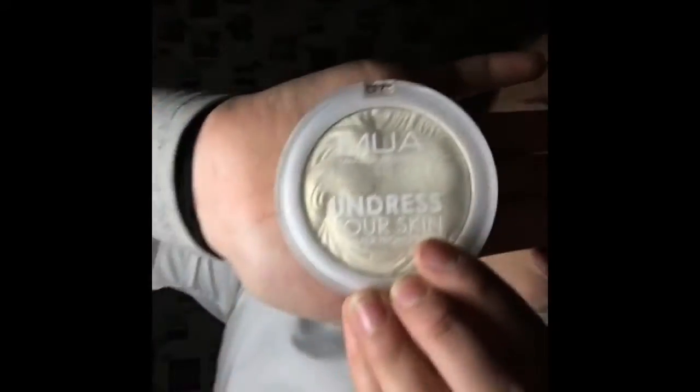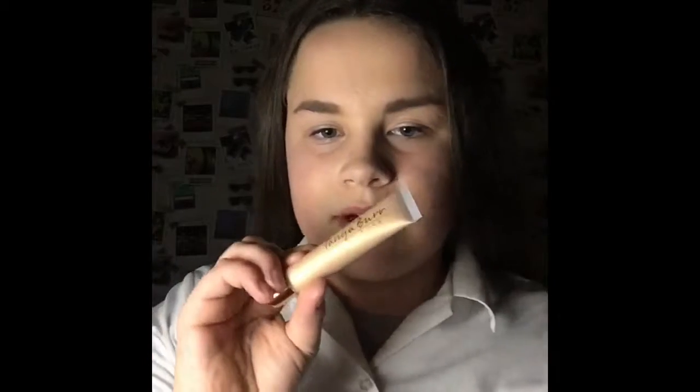I have some Clinique moisturiser that I apply before my foundation — it helps the foundation go on better. I let it dry first, otherwise my foundation goes everywhere. I also have my MUA highlighter which is really good; I sometimes use this instead of my Tanya Burr one.